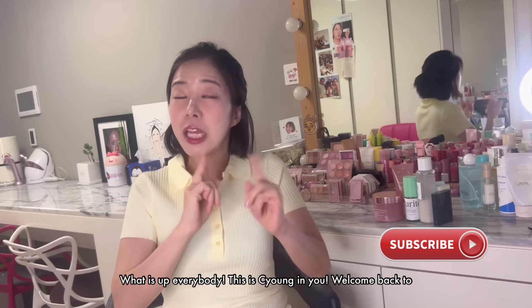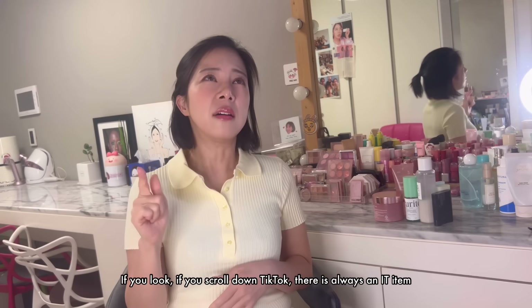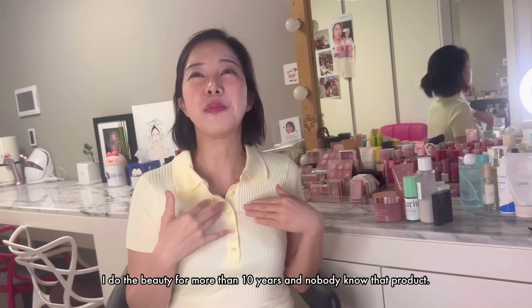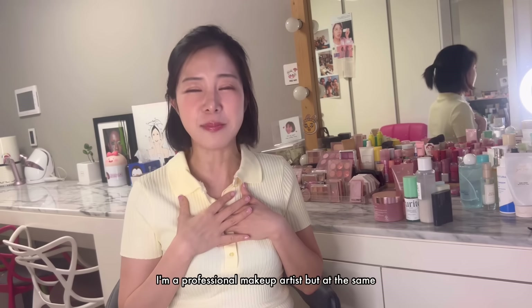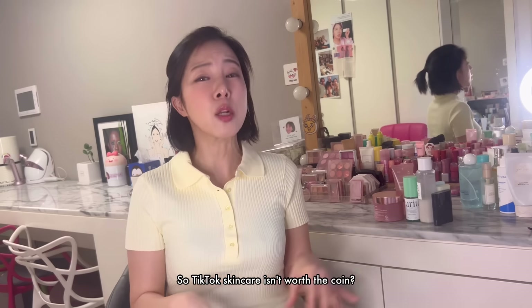What is up everybody! This is Zee Yeung. Welcome back to my channel. You guys' favorite TikTok series — if you scroll down TikTok, there is always an item that says 'This makes you glass skin, all the Korean people are using this.' Really? I'm Korean. I've done beauty for more than 10 years and nobody knows that product. I'm a professional makeup artist, but at the same time a professional buyer. I bought it again — viral TikTok skincare, which is all hyped and everywhere. You guys don't have to buy it because I bought it, used it, and reviewed it for you. So TikTok skincare — is it worth the coin?